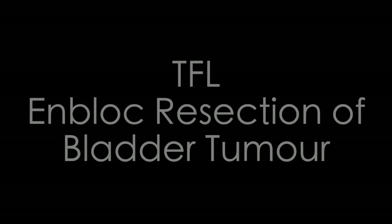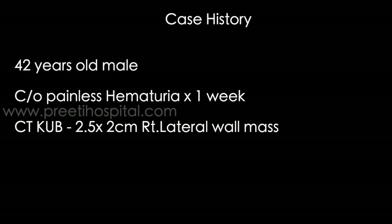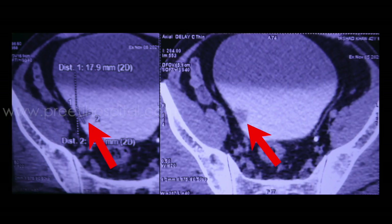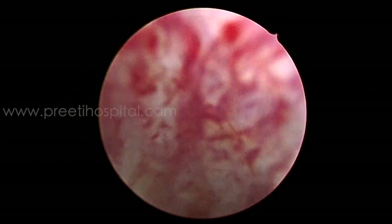Here is a case of bladder tumour en-bloc resection with TFL laser. A 42-year-old male patient presenting with painless hematuria for one week. CT KUB showed a 2.5 by 2 centimeter right lateral wall mass, and cystoscopy findings confirmed the same.